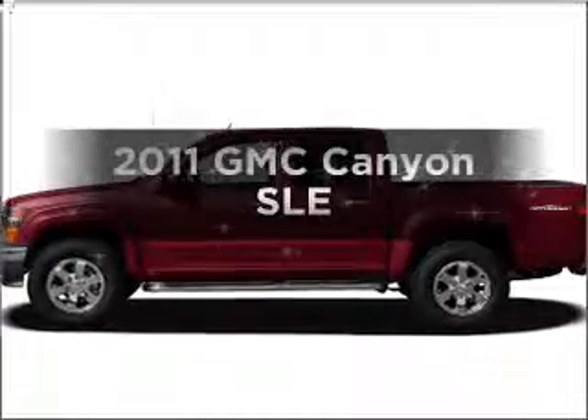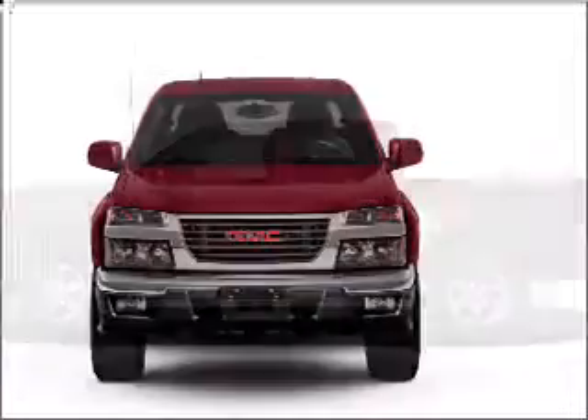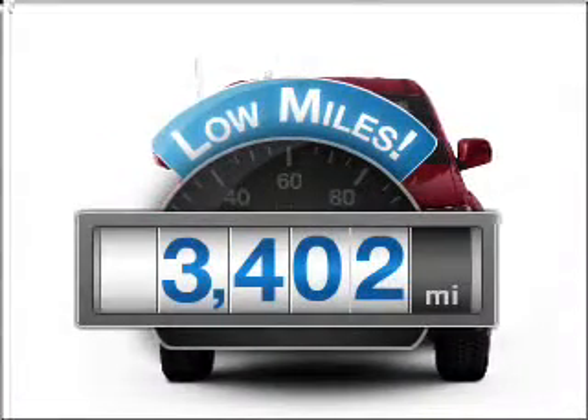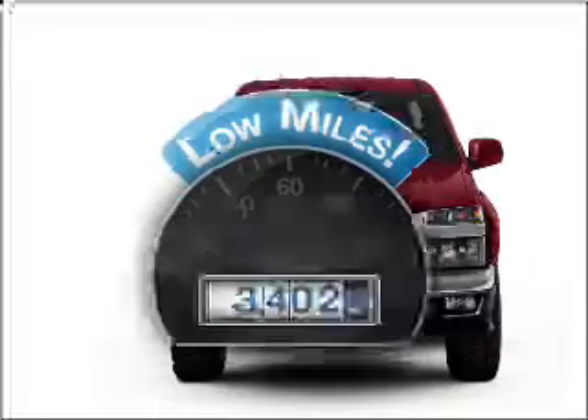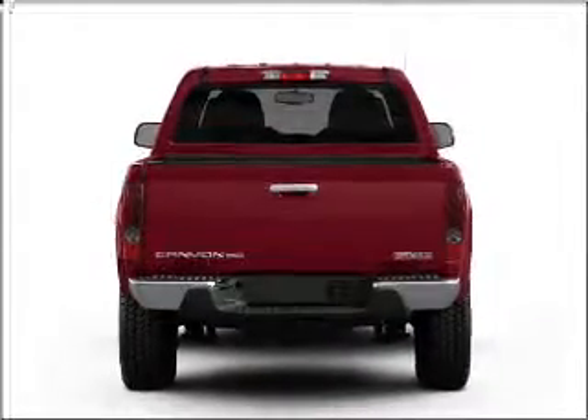Presenting the 2011 GMC Canyon. If you're looking for an automobile with great attributes, look no further. Low mileage is an important factor in your purchase and this vehicle delivers a low odometer reading, with a reliable engine connected to a smooth shifting automatic transmission.